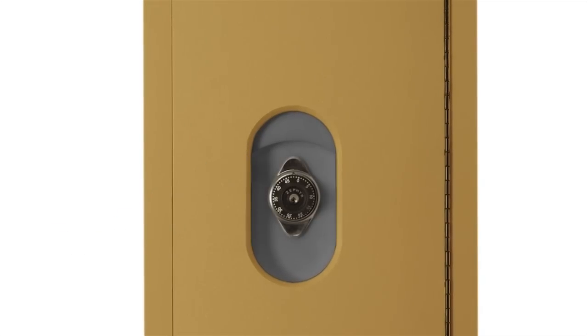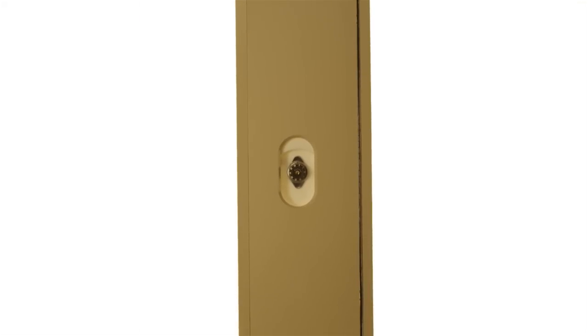In addition, DuraLife Lockers are built to resist mold, mildew, and odors, and are power washable and steam cleanable.